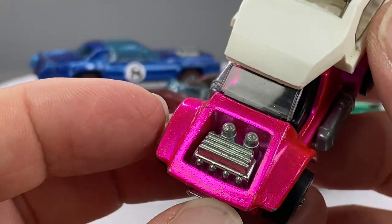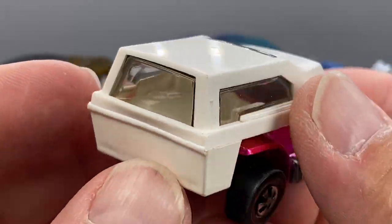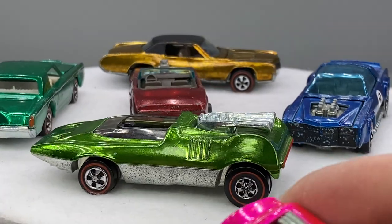Power Pad in hot pink. Sweet little gem. It's a nice one.